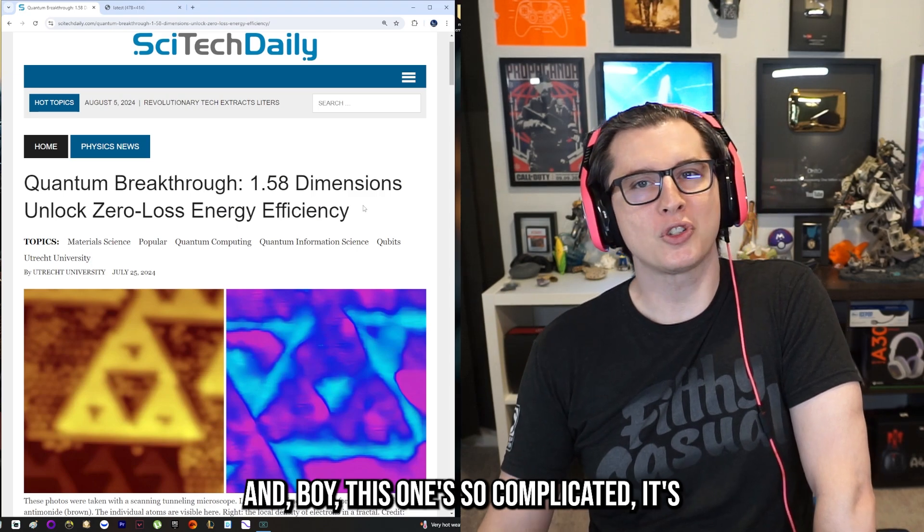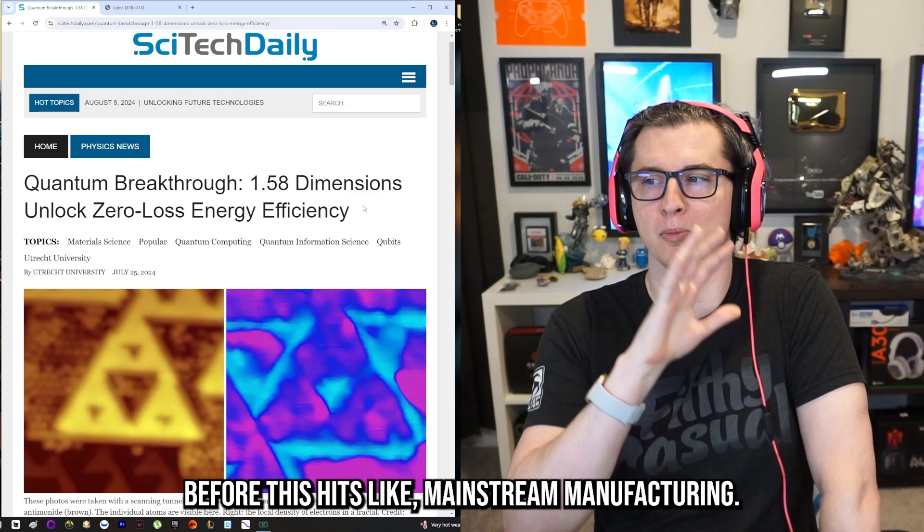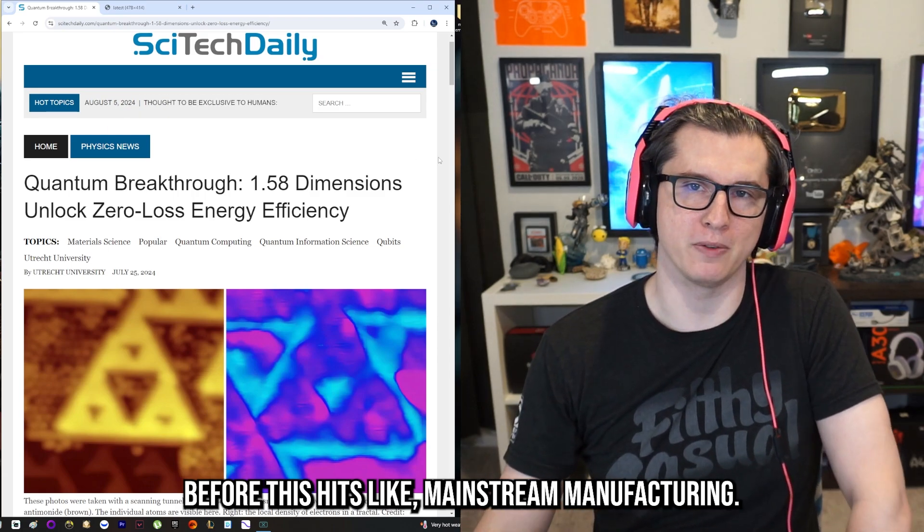This one is so complicated it's hard to explain. I think it's going to be a very long time before this hits mainstream manufacturing.